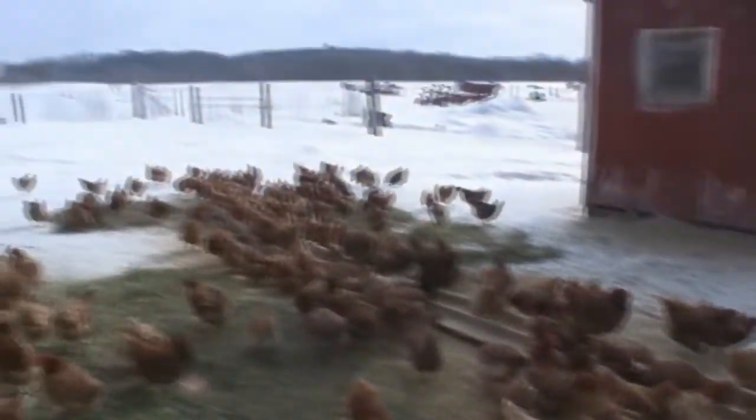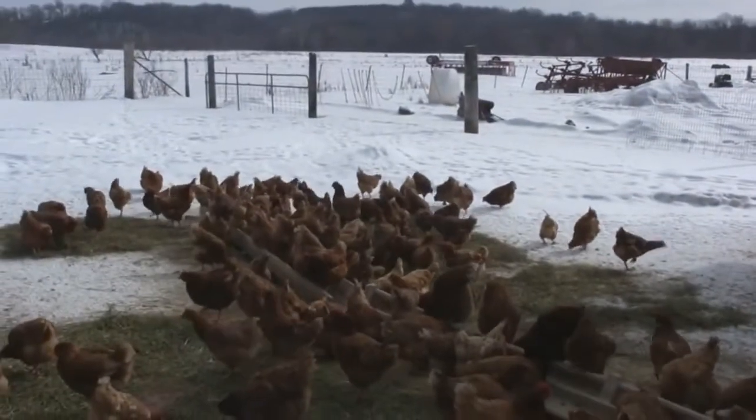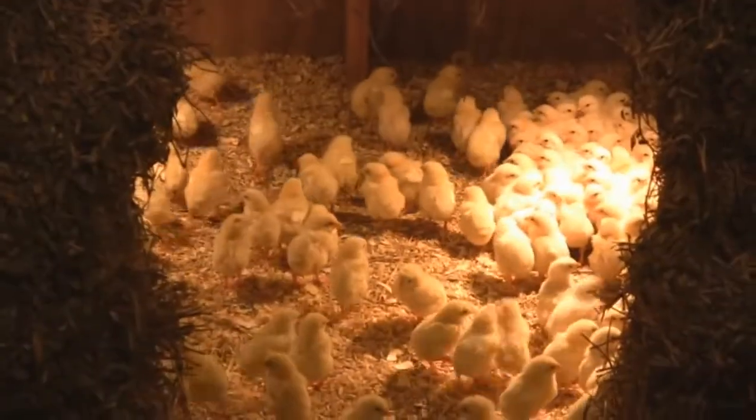They've got the whole area but they're all staying pretty close to each other and to the food here in the wintertime. How many do you have here? 450. It's nice and warm in here. Yeah, you've got to really keep these guys warm.